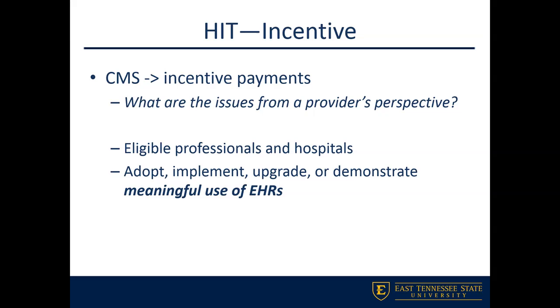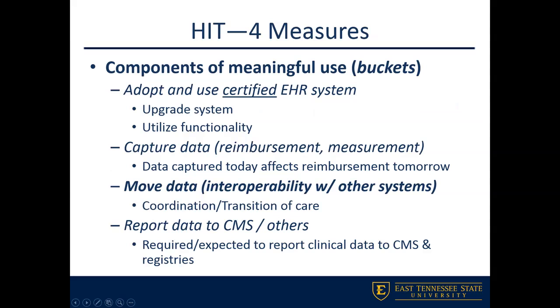When we talk about EHRs and EMRs, there are four main measures — we can call them buckets of meaningful use — that you need to be aware of. These represent the challenge for a practice, provider, or practitioner in demonstrating meaningful use. To demonstrate meaningful use and receive incentive money, you have to show progress throughout all four of these buckets.